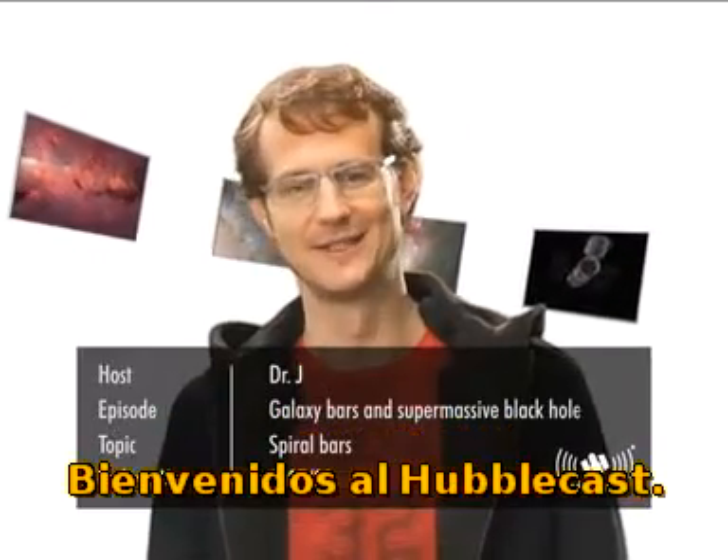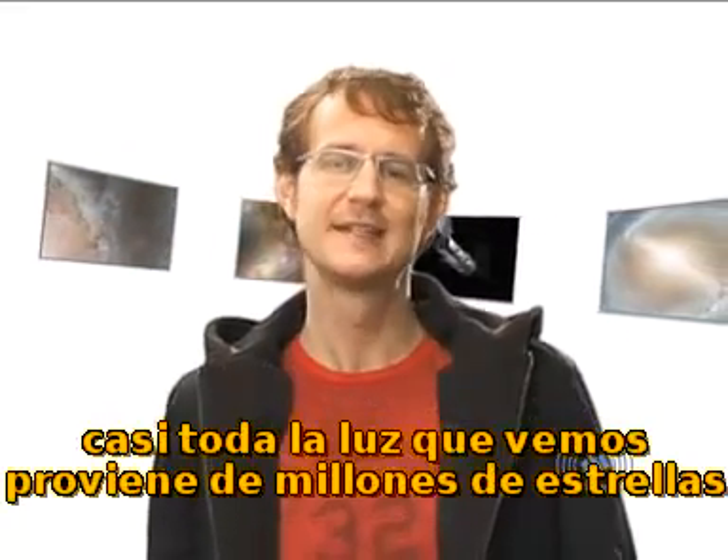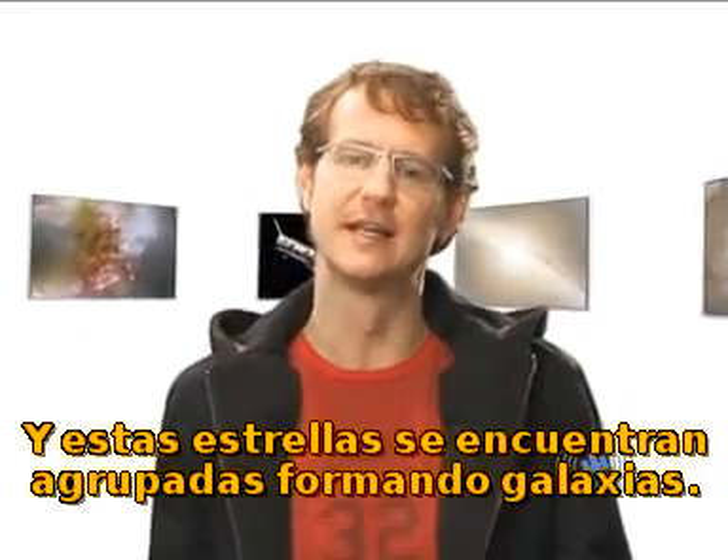Welcome to the Hubblecast. When we look around us in the universe with powerful telescopes, essentially all the light we see comes to us from billions and billions of stars, and these stars are gathered together in galaxies.